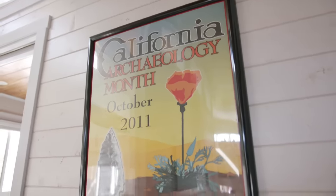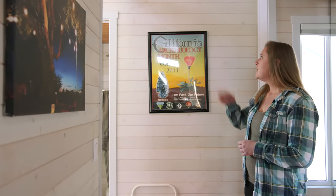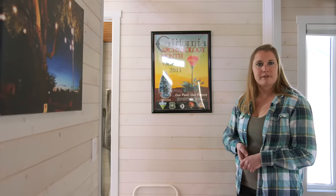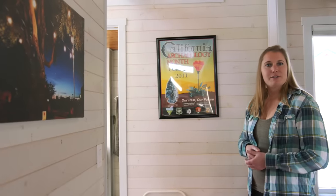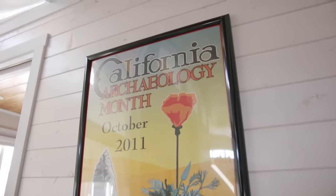I'm an archaeologist — that's what I do for my profession. I got this poster years ago from the Society for California Archaeology Conference. October is California Archaeology Month, so I had it framed. It was my first conference as an archaeologist, a really good memory of the start of my career as a student, and I made sure it came with me when I moved into this house.